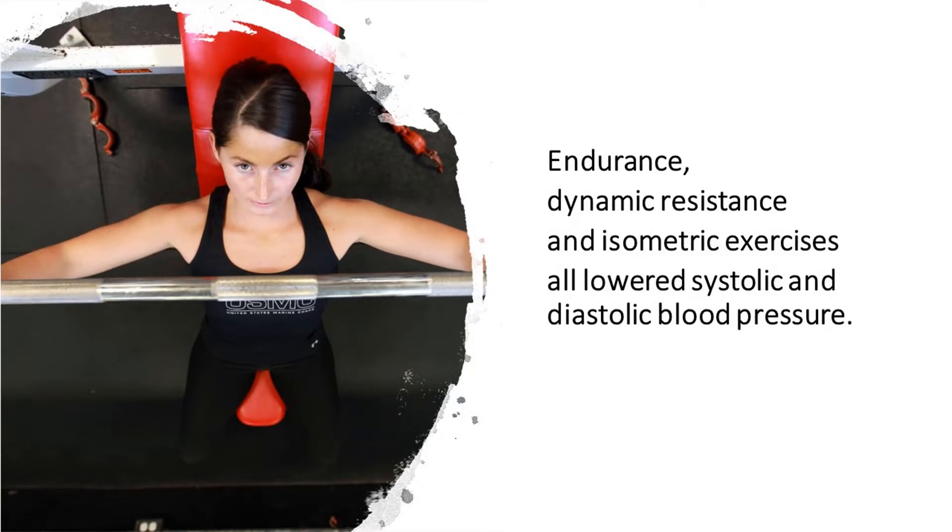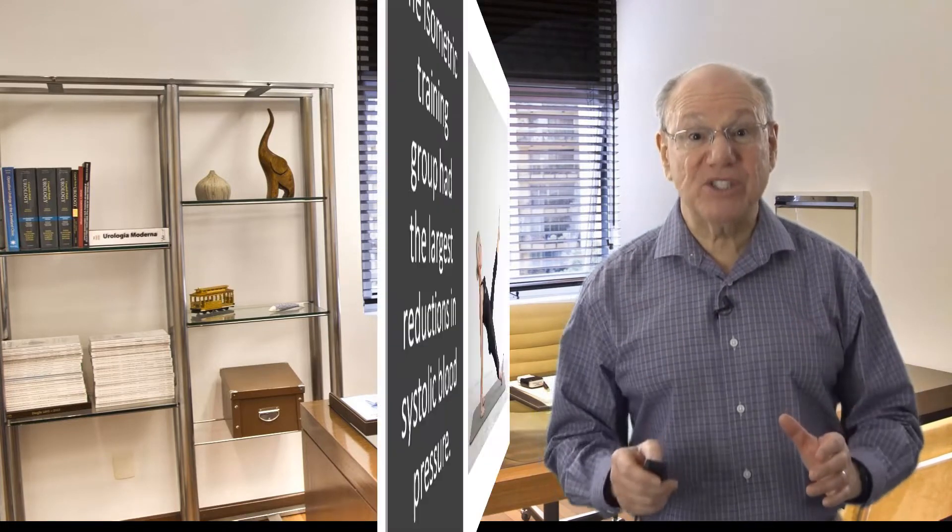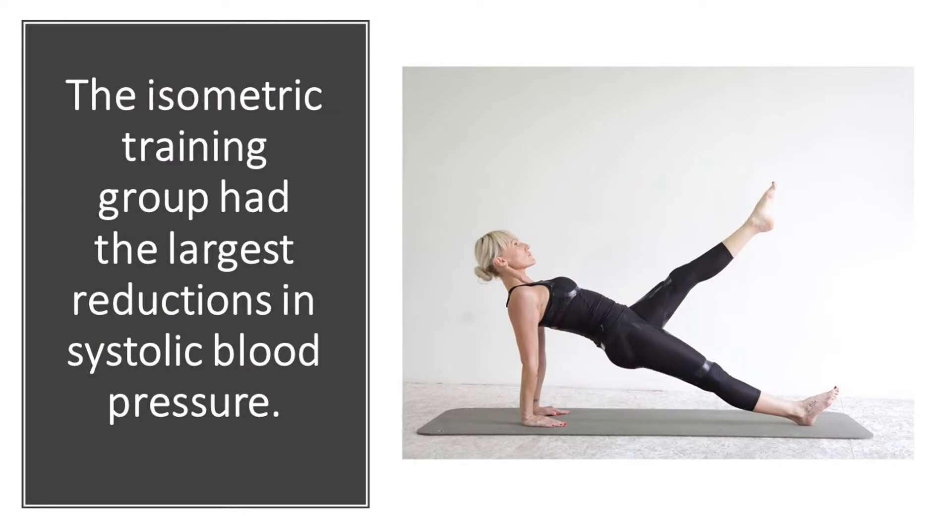The study showed that endurance, dynamic resistance, and isometric exercise all lowered systolic and diastolic blood pressure. It also showed that if you mixed strength training and endurance training in the same session — say running with weights — improvements weren't quite as good. Interestingly, the participants in the isometric training group had the largest reductions in systolic blood pressure.